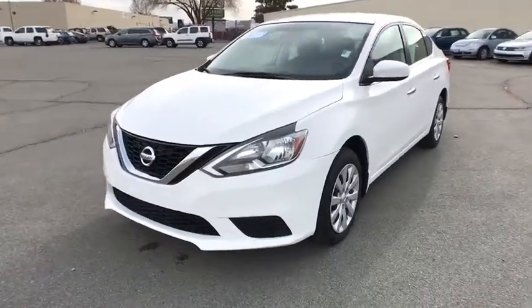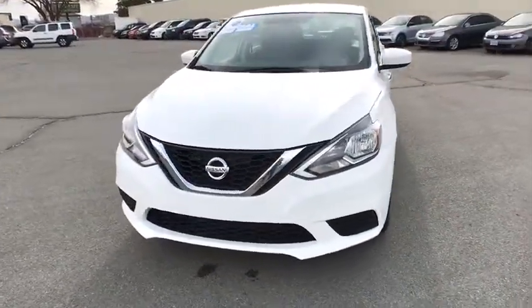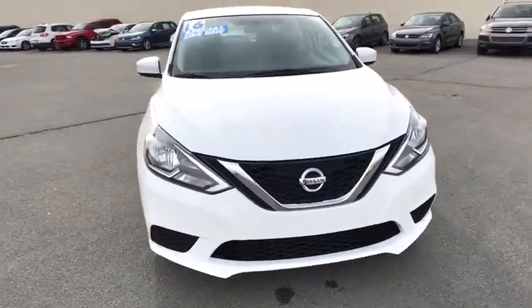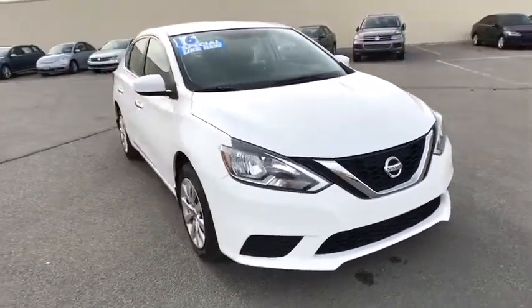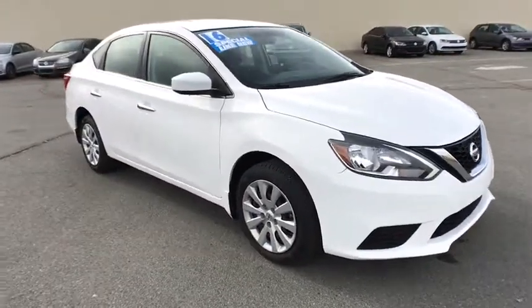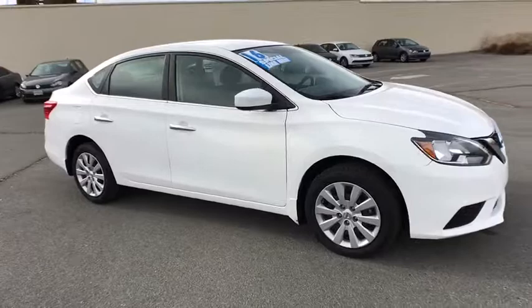The 2016 Nissan Sentra. With its spacious and versatile interior and stellar fuel efficiency, the Nissan Sentra is the obvious choice for anyone who wants to enjoy a stylish and comfortable ride. This vehicle has less than 55,000 miles.